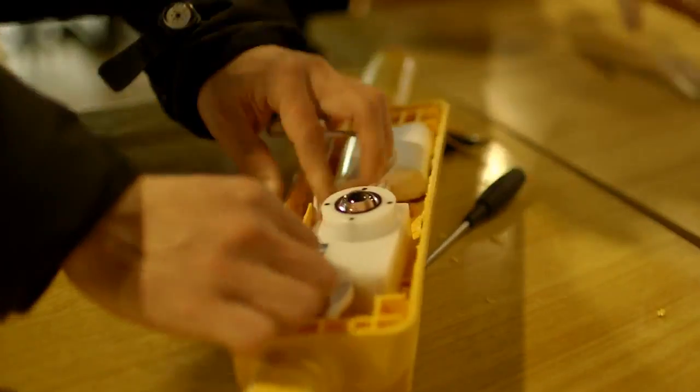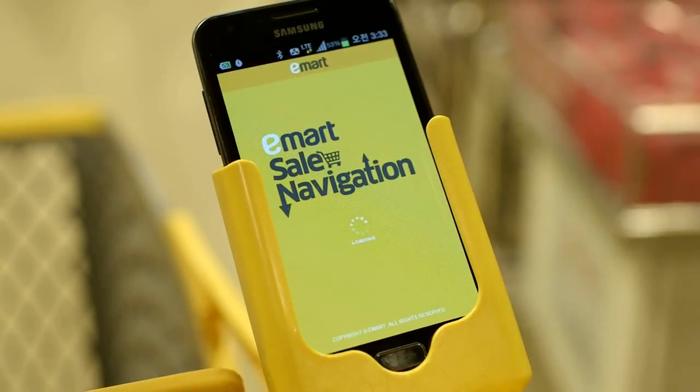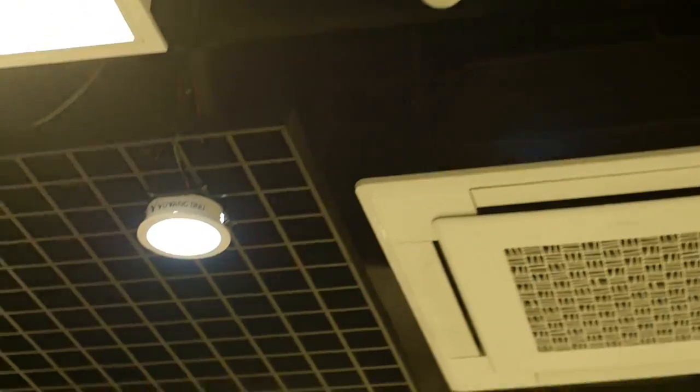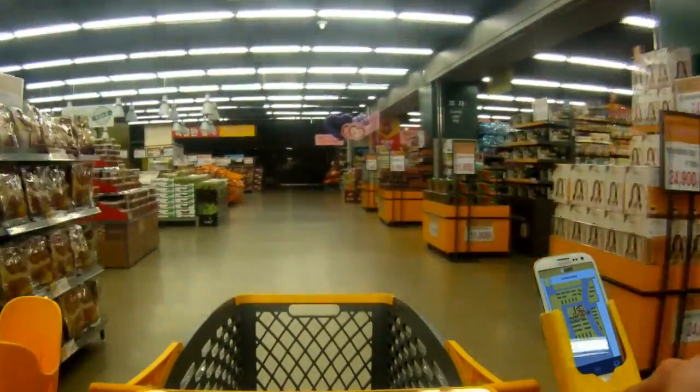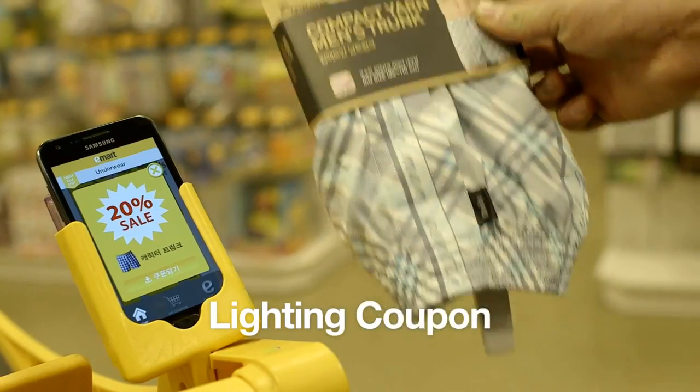An application on your smartphone will let you find out where you are and where you should go. Your smartphone acts as a navigation system by communicating with a light in eMart. When you arrive at the spot for the products on sale, your smartphone receives the signal from the lighting and shows you a discount coupon.